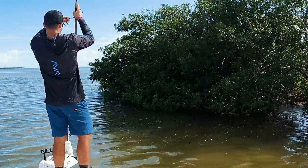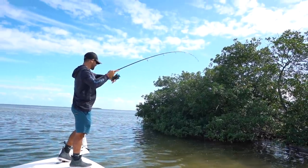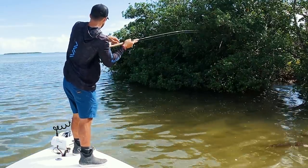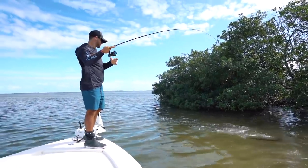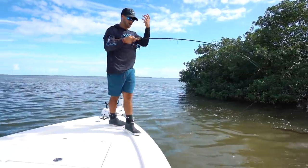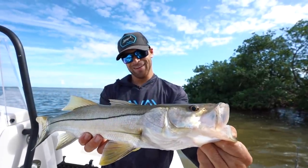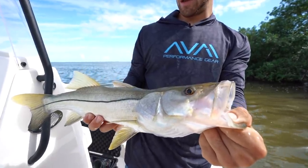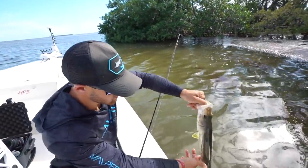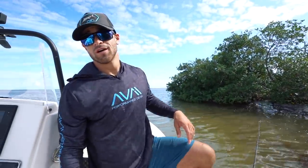Got him! That was so cool — it's a snook, a nicer one. That's what's so cool about snook, the way they just come up and pop on the surface. This is the same exact setup as the fish Stephanie caught, just a little bit bigger. Let's release this guy and go catch a couple snapper, because our ceviche stock is running low and a couple mangrove snapper will be perfect for it.